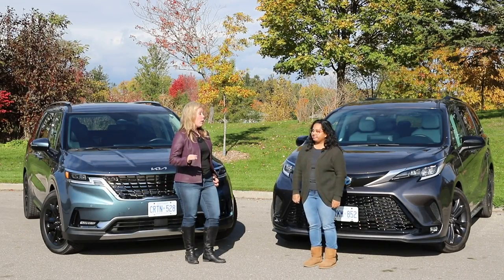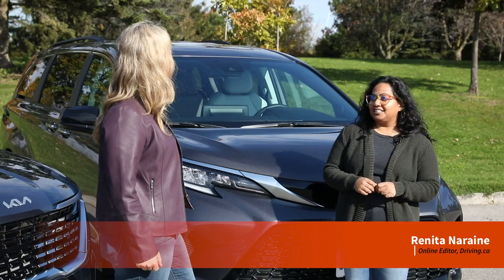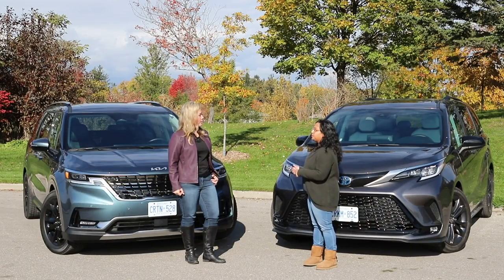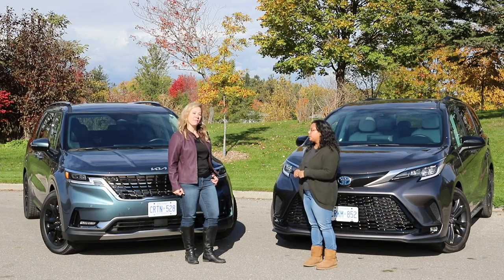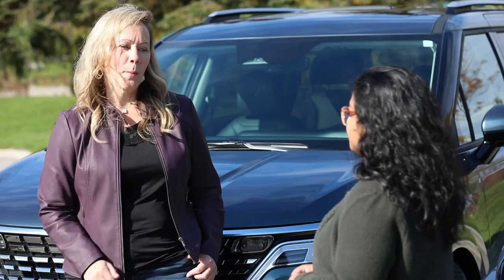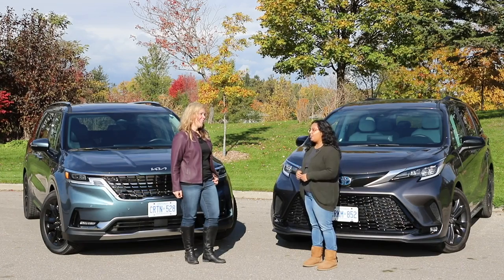When the Kia Sedona was renamed to the Carnival and redesigned for the 2022 model year, it brought with it some updates that made it more appealing to minivan-hesitant families. Here at Driving.ca, we love minivans and we decided to pit our current winner, the 2021 Toyota Sienna, against the new 2022 Kia Carnival. Let's pit our current champion against this newcomer and see how they compare.